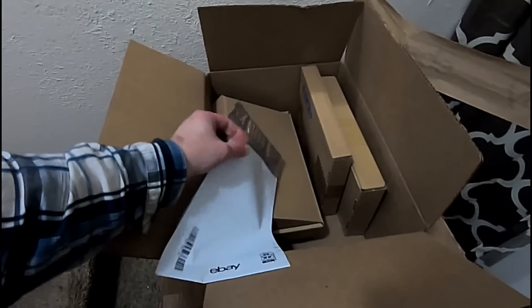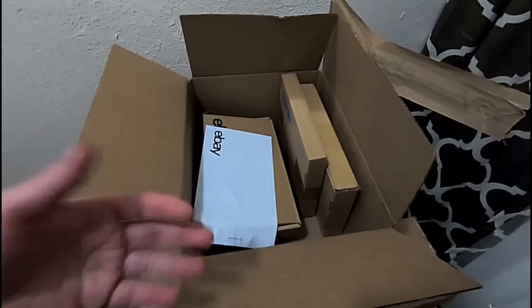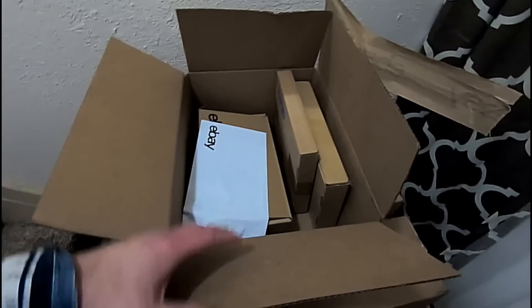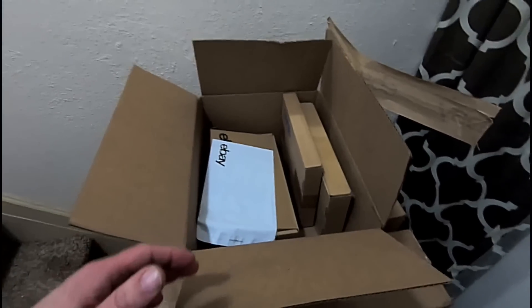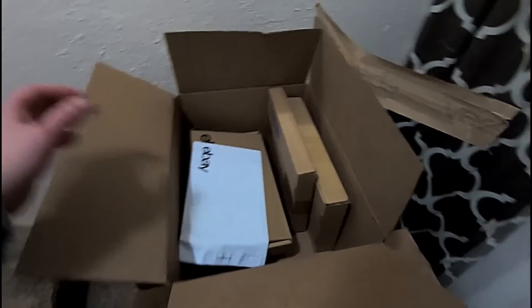eBay's are actually a little smaller than one by six by nine, but this is typically what we get. With the Anchor Store, which is what we have, you get $150 worth of shipping supplies every three months on a quarterly basis, based on your store level.